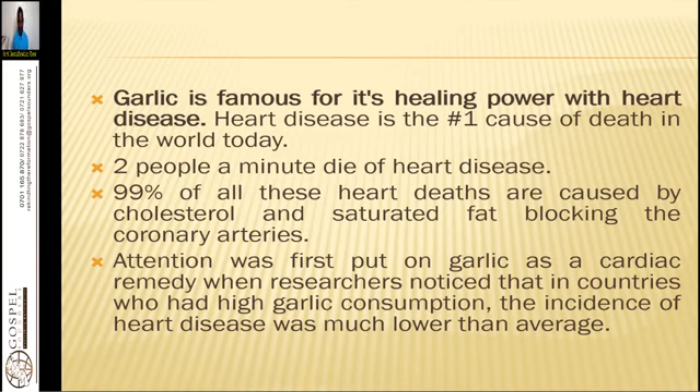Garlic is famous for its healing properties with heart disease. Heart disease is the number one cause of death in the world today — for every two minutes, two people die of heart disease. Ninety-nine percent of all these heart deaths are caused by cholesterol and saturated fat blocking the coronary arteries. The problem is a buildup of cholesterol within the arterial walls — that is the LDL, or low-density lipoproteins, which are so dangerous for your system.